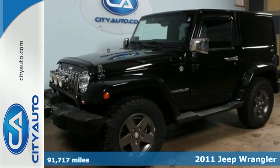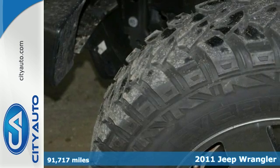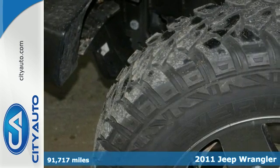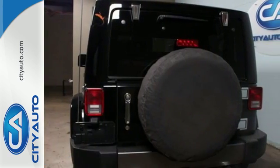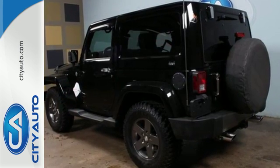Here's a 2011 Jeep Wrangler. Fantastic and fun to drive. It's packed with standard features, including a tilt-adjustable steering wheel, four-wheel anti-lock brakes, electronic brake force distribution, and folding rear seatback.